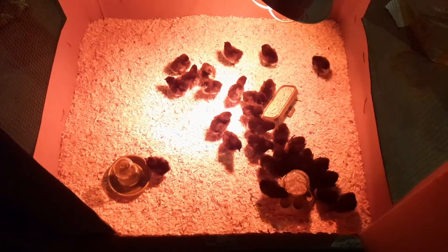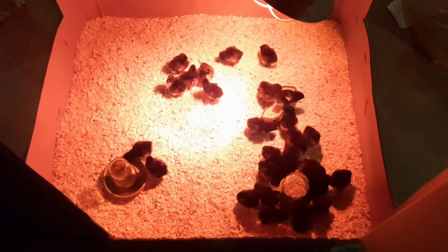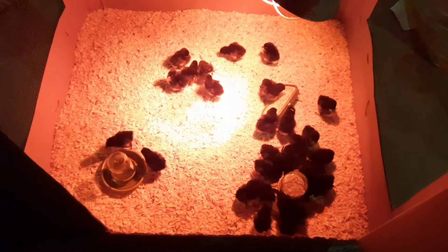25 plus 2. 25? Yeah, 20 females, 5 males. So 27.